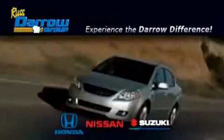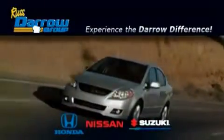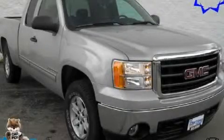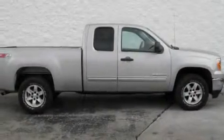Another fine vehicle offered by Rust-Aero Honda Nissan Suzuki. This is a 2008 GMC Sierra. It has the power to move what you need and the look too.